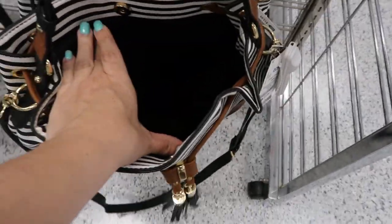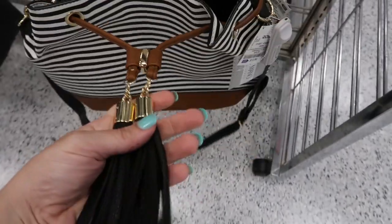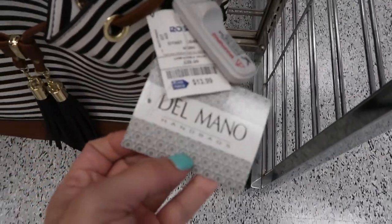There's a cute drawstring bag. That's what the inside looks like and then you can pull it tighter. I love that look — there's tassels. This is only $13.99. That's the brand. I think that once this is filled with stuff, it will look really cute.